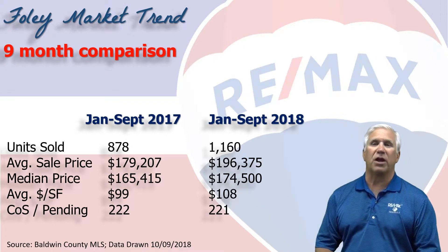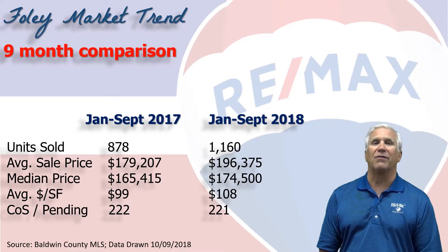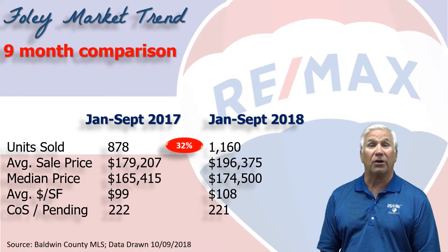We use this chart to demonstrate the first nine months of 2018 versus the same time period in 2017. The total number of units sold is approaching 1,200 — that's a 32 percent increase over the 878 we saw in the first nine months last year.